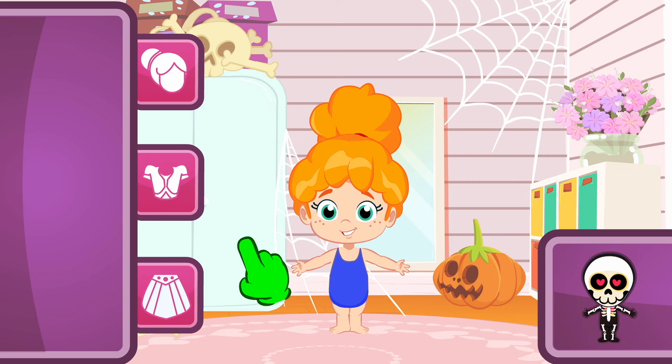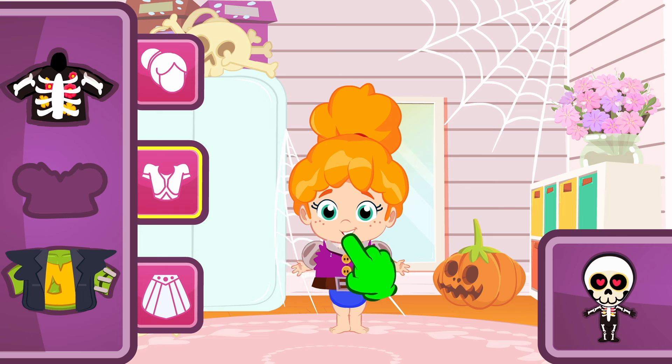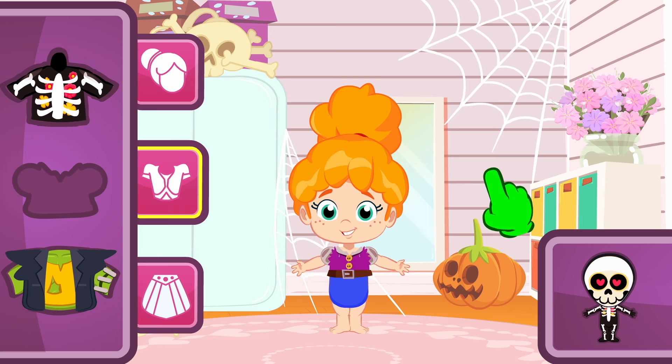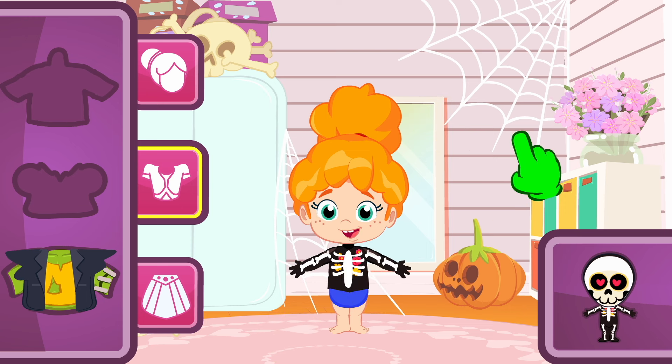Let's start with the skeleton. Cool, right? We begin by choosing the top. Which one is it? I know! The black one! No, Groovy! That one's purple! Look for a black one! Nice, Groovy! That's right!